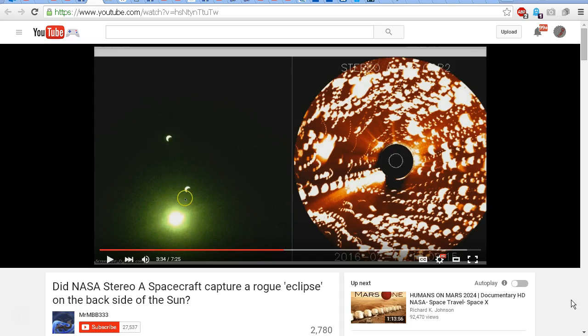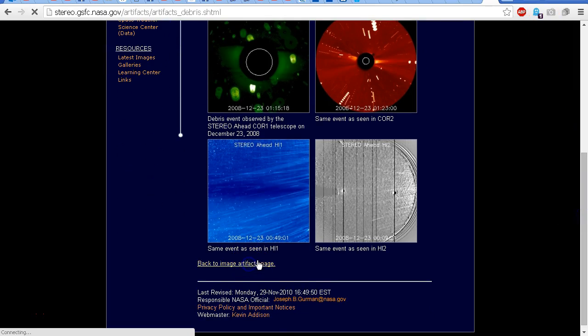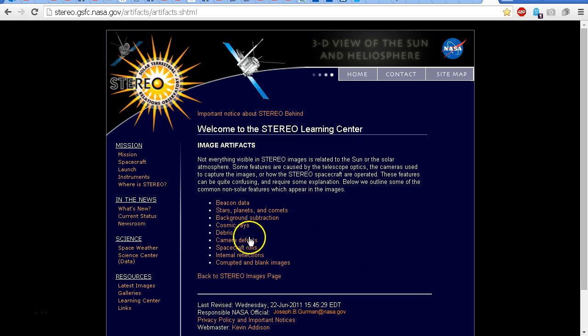Because of its location, the STEREO spacecraft is looking at the Sun from a different angle to the Earth. But there is a very simple explanation for this, and it has been seen before. If you go to the STEREO NASA web page — I'll put a link in the description — and click on the artifacts page, you'll find a series of links. One of them is 'debris.' Here is the main artifacts page, and you can see a number of different items including debris.